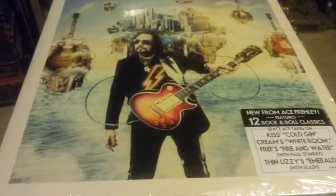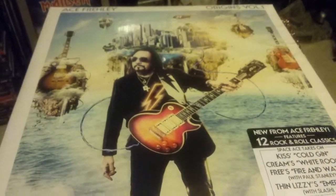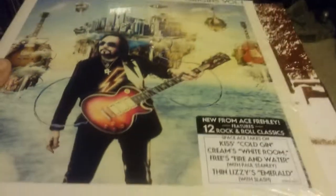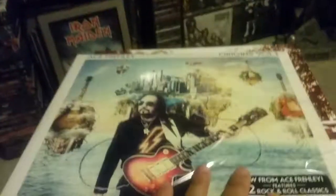Hello everybody! I'm very excited — I got my new Ace Frehley album on vinyl, Origins Volume 1. It just came today, so let's see what's inside.